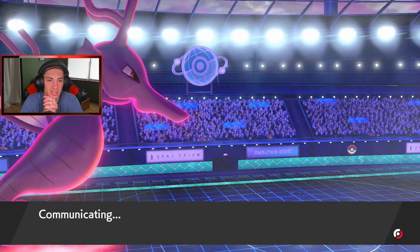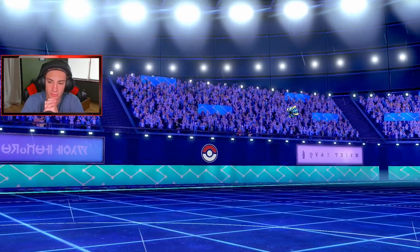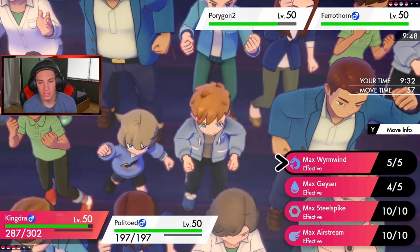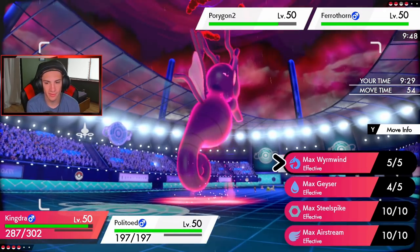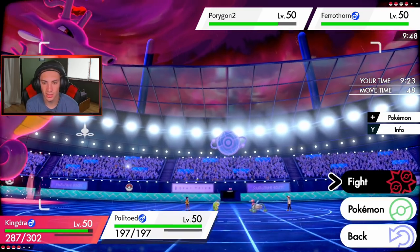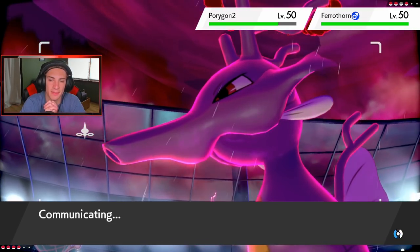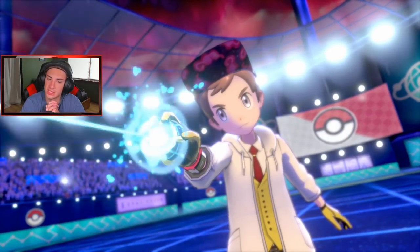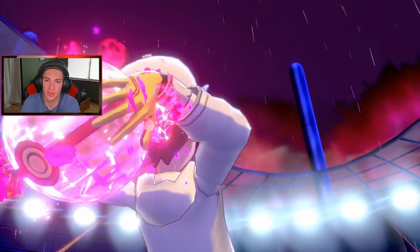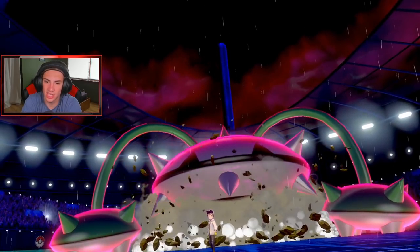Trick Room is going to come out — I knew this thing was probably a Trick Room user. We're going to send out Ferrothorn. Not Ferrothorn... whoever it is definitely needs to go. I'm not too worried about Porygon anymore. I'm going to take out Porygon-2 and I feel like Power Whip is going to come across from Ferrothorn. Is he Dynamaxing Ferrothorn? Yeah, it's got to be Ferrothorn — big old Ferrothorn, you never see Ferrothorn! He's going to set Grassy Terrain, which is totally fine by me — I don't think Grass is super effective on my Kingdra since it's part Dragon.